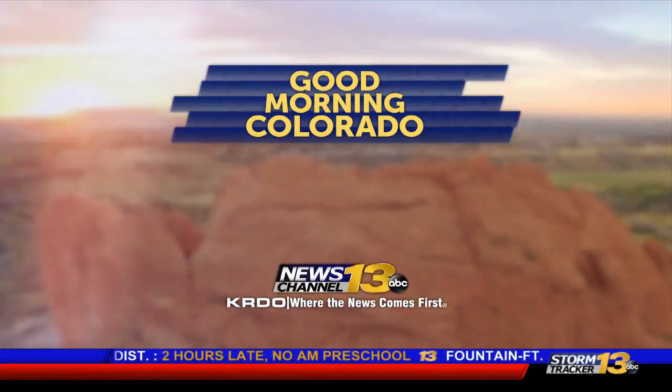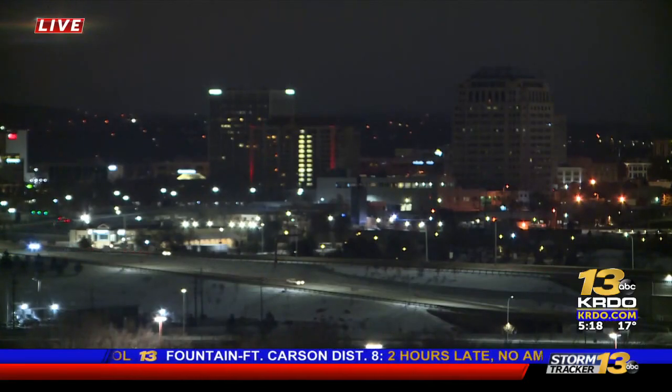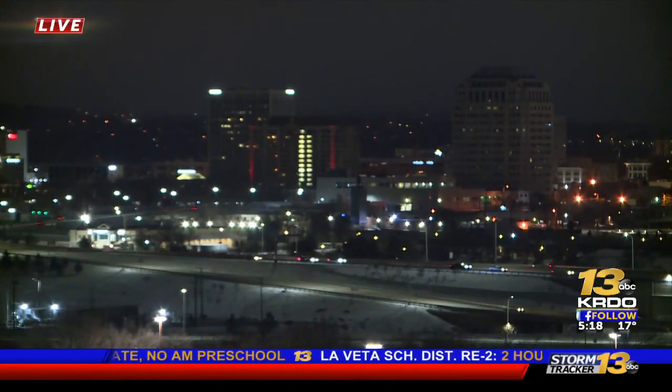Welcome back everyone. Thanks so much for choosing GMC. 5:18 is the time as we take a live look at downtown Colorado Springs, thanks to our photographer Pete Miller. Depending on where you are driving early this morning, you are going to run into some very slick conditions.